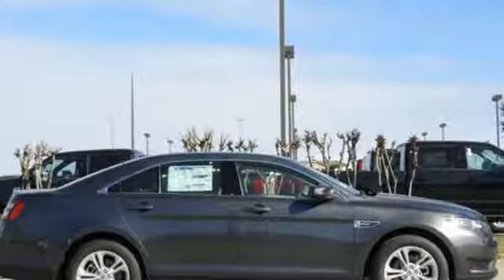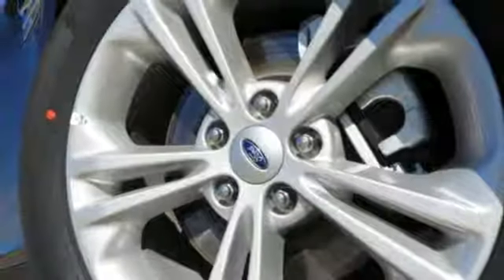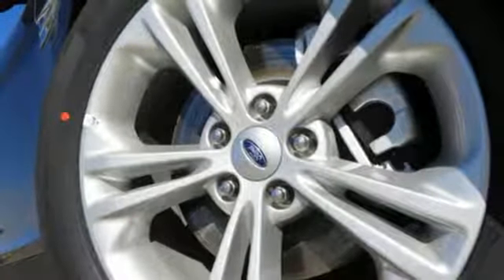V6 engine, active grille shutters, gas pressurized shocks, and automatic transmission. Stop in for a test drive and make it yours today.